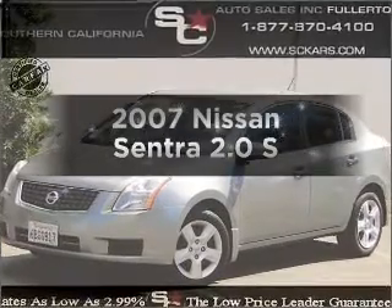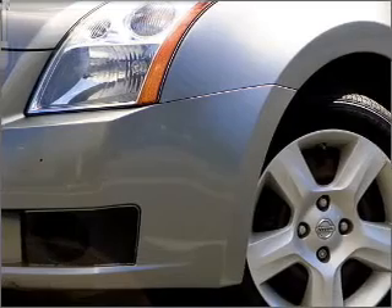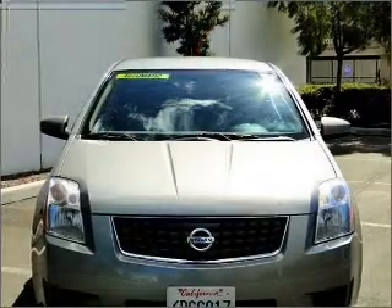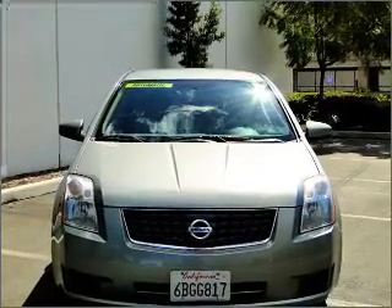Presenting the 2007 Nissan Sentra. If you're looking for an automobile with great attributes, look no further. With an efficient four-cylinder engine that responds smoothly to its automatic transmission, premium wheels give a more luxurious look.